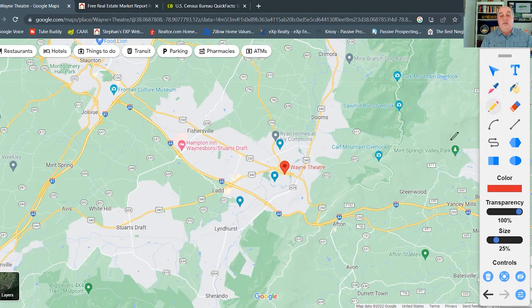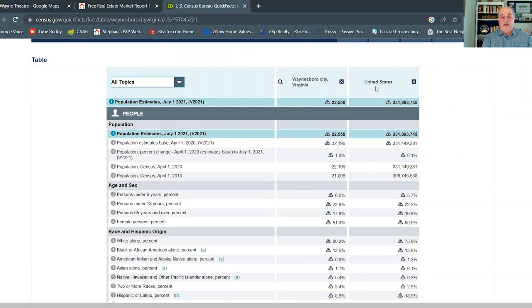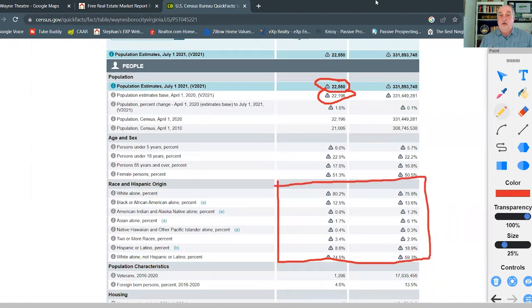Now for the census data I promised. The first column is Waynesboro and the second is the United States. The population estimate is 22,550 as of 2021, up from 22,196 in 2020 — growing a little faster than the rest of the United States. Waynesboro is also a fairly diverse community compared to the national average, with a good mix of folks.